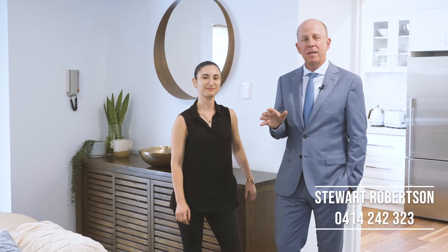Set to the rear of a boutique complex is the sensational townhouse. Enjoying a prime secluded position, it's beautifully presented and has loads of space. Let's show you through.